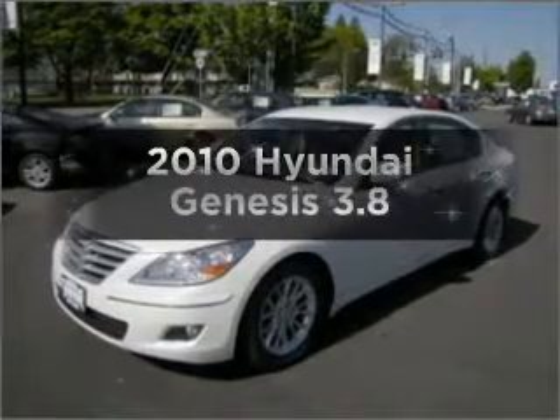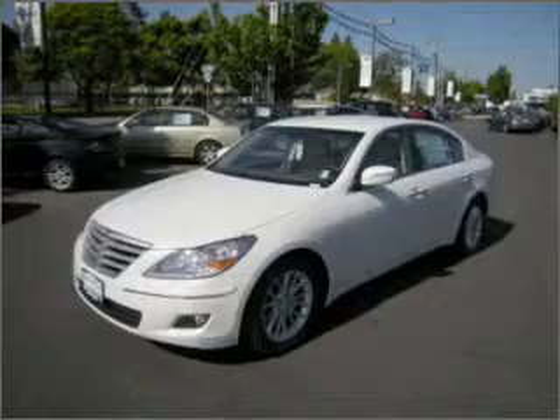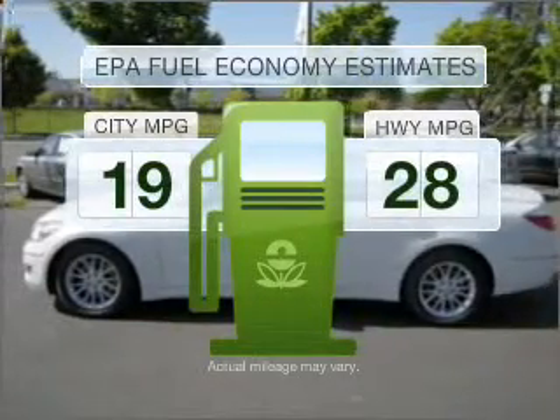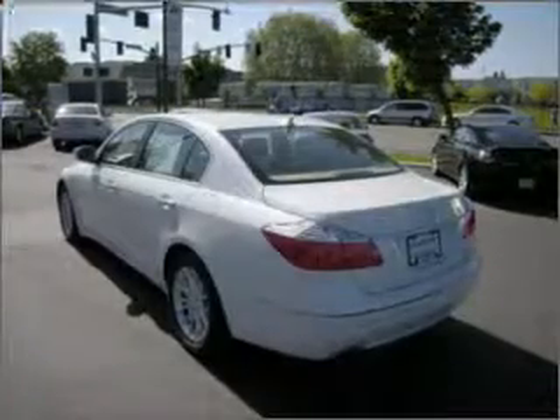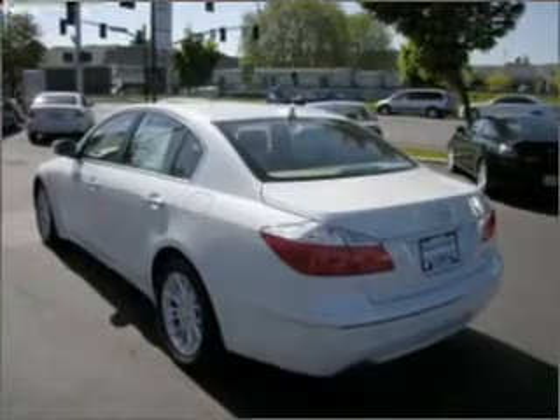Get noticed in this 2010 Hyundai Genesis. If you're looking for an automobile with great attributes, look no further. Run all over town and back home again without worrying about filling up when driving this fuel-efficient ride, with a reliable six-cylinder engine connected to a smooth-shifting six-speed automatic transmission.